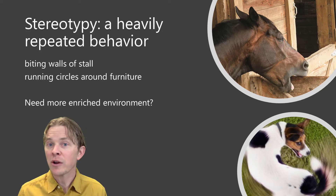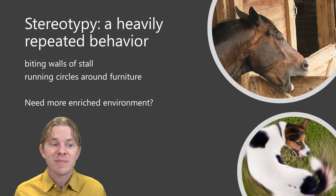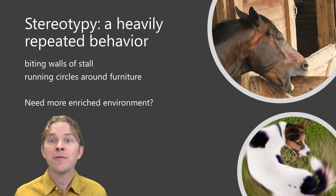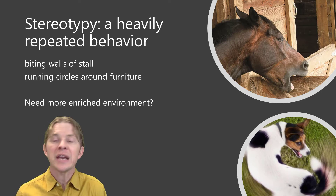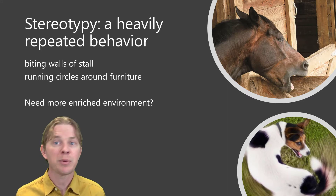Treatment may require medicine in the short term, but in the long term, the animal probably needs to be in a more enriching environment. Providing more stimulation may reduce stereotypical behavior.